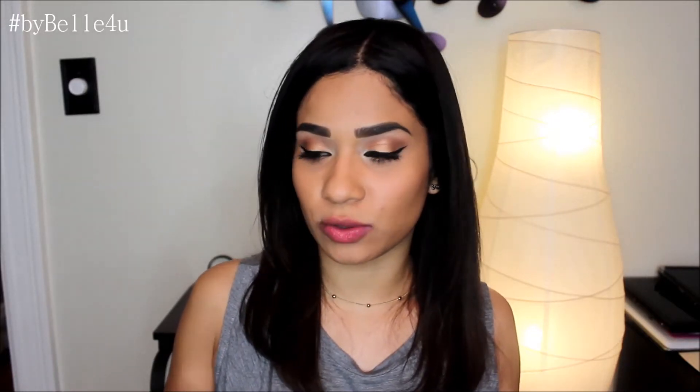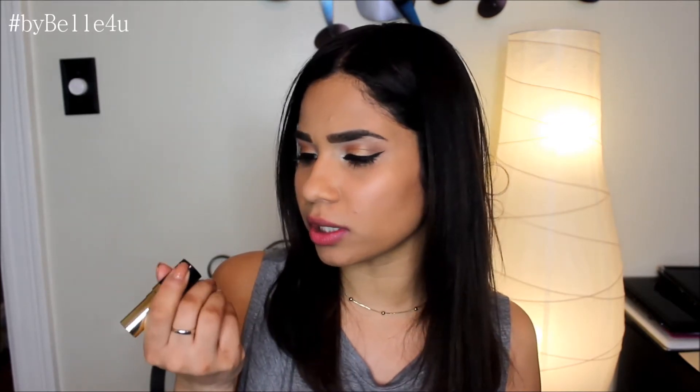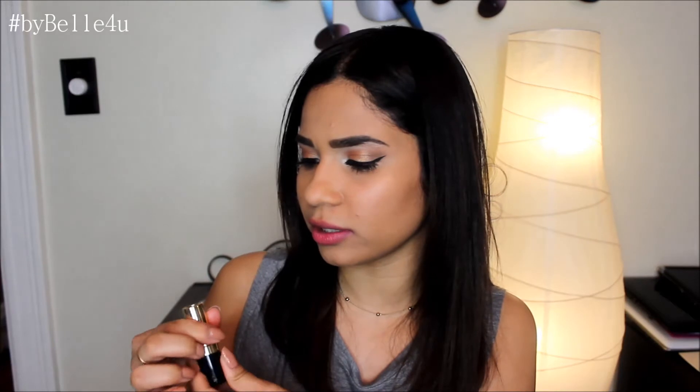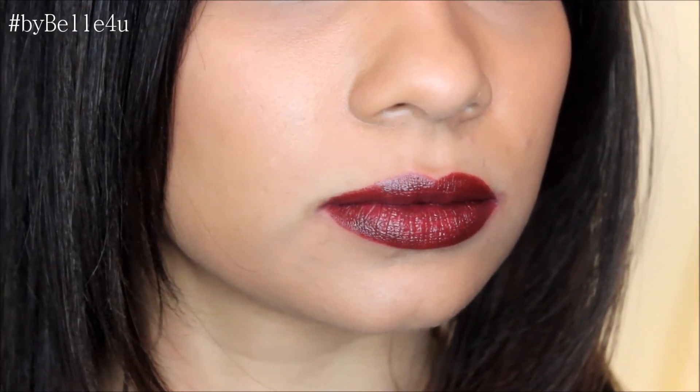The next three Revlon shades are what you'd call vampy — they're all super dark. The first is number 477, Black Cherry, which is exactly that: a dark red black cherry color. Next is number 663, Vava Violet — a super dark purple that almost looks black, but I promise it's purple. And the last vampy Revlon lipstick is number 665, Choco-licious, which is a very very dark brown color.